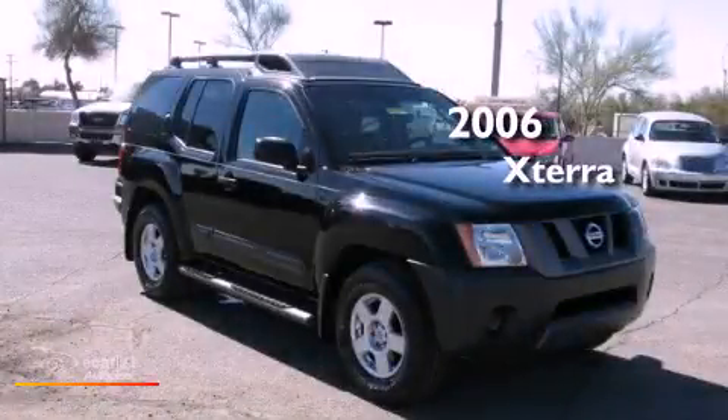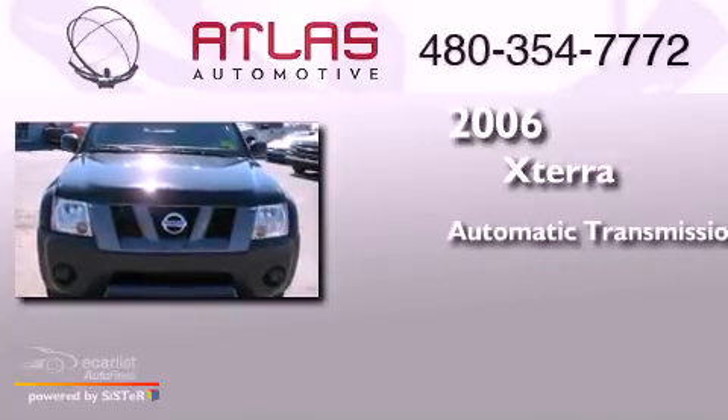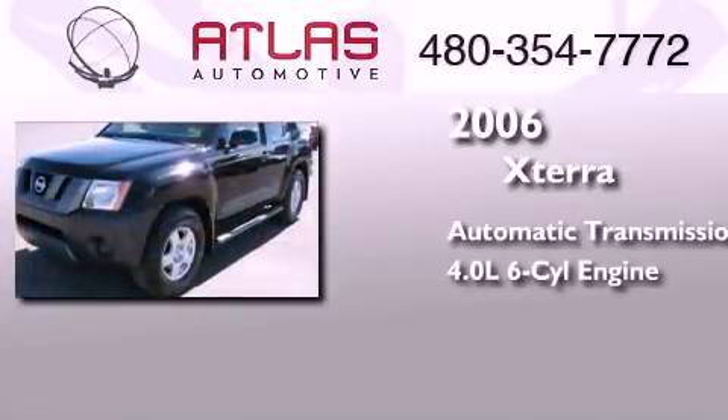This is a 2006 Nissan Xterra. This SUV has an automatic transmission and a 4.0L V6.